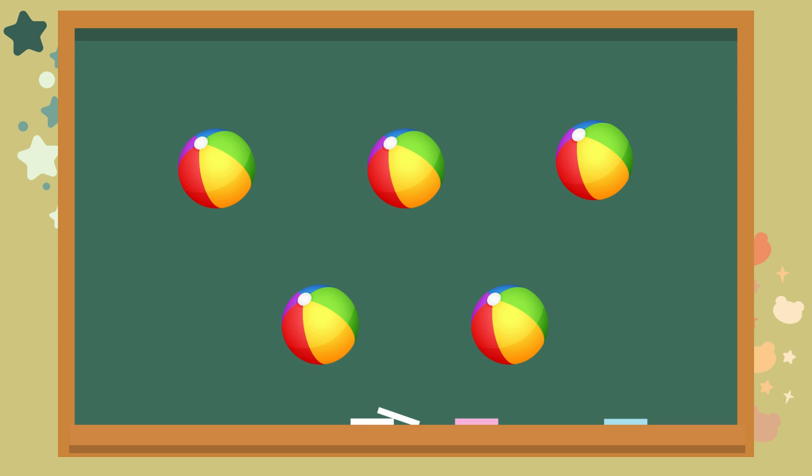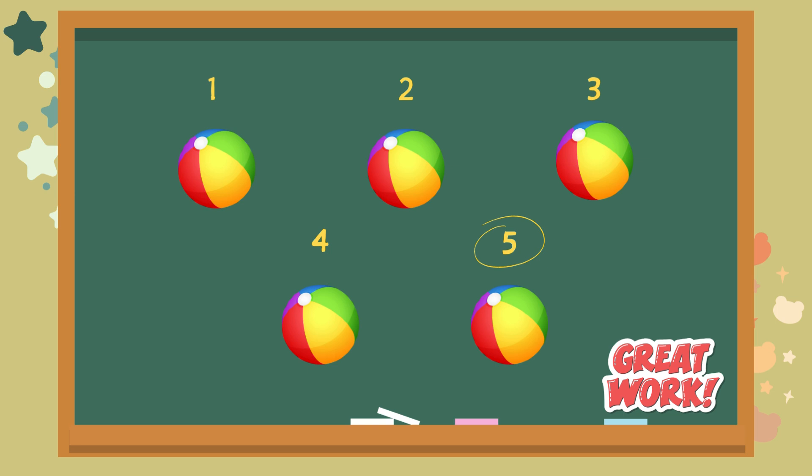Wow. Some bouncing balls. How many do you see? Let's count together. One. Two. Three. Four. Five. The answer is five. Great work.